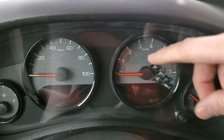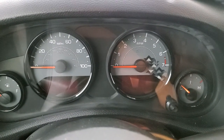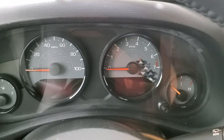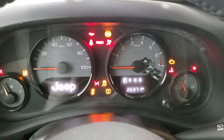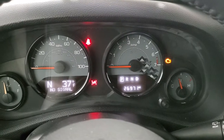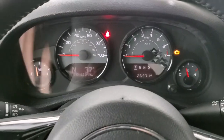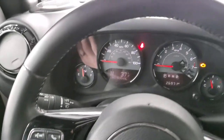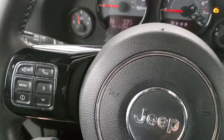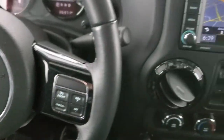The instrument cluster is specific to the Winter Edition — it came with a similar design on the Backcountry trim as well, but this one is the Winter Edition cluster. There are 26,971 miles on this vehicle, and that instrument cluster is very clean. You get the leather-wrapped steering wheel with cruise controls on the right, Bluetooth and information center controls on the left, and gloss black inserts on the steering wheel — also part of the Winter Edition.